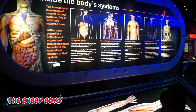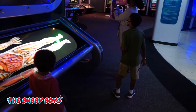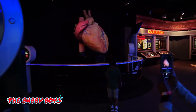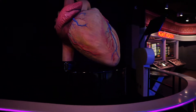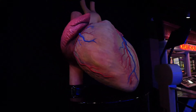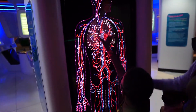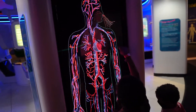Inside the body systems. Oh my goodness — it is beating, it's a beating heart! Then you sneeze it out.